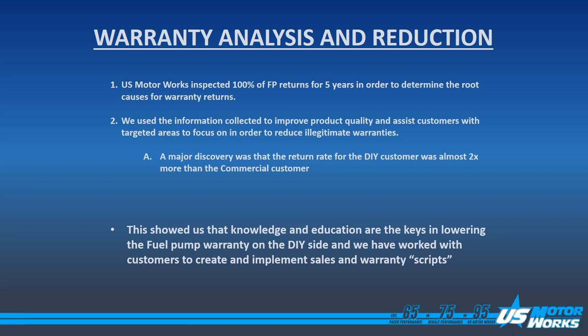A major discovery was that the return rate for the do-it-yourself customer was almost two times that of the commercial customer. This showed us that knowledge and education are the keys in lowering the fuel pump warranty on the do-it-yourself side, and we have worked with our customers to create and implement different scripts for sales and warranty of fuel pumps.